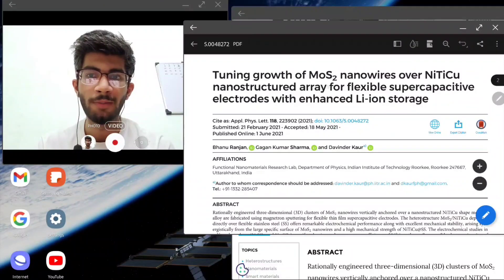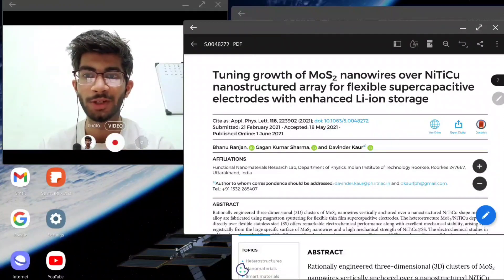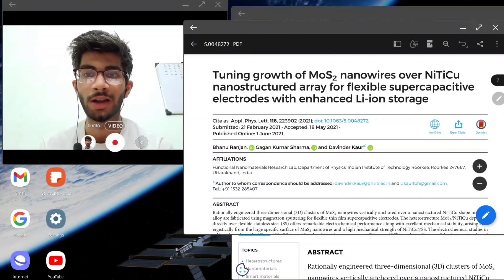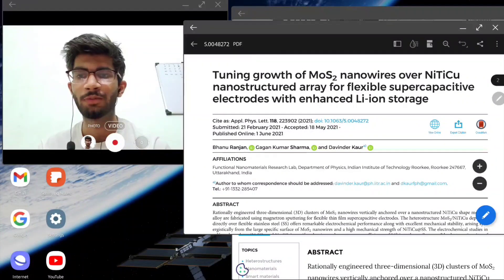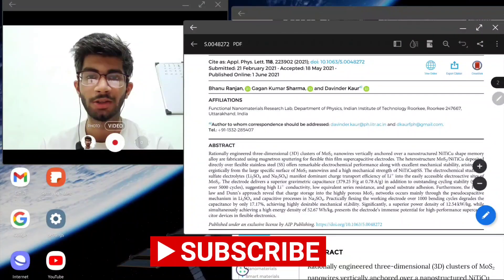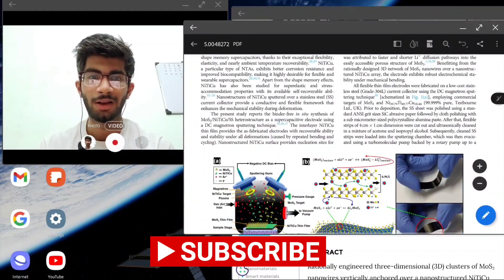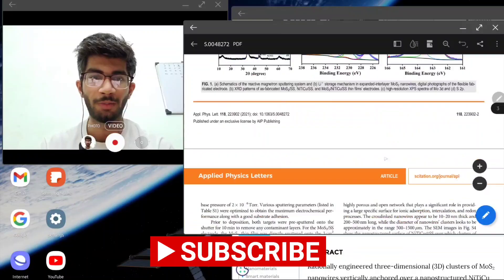Basically, I improved the capacitive properties — the energy density and power density — of the MoS2 material. MoS2 is a two-dimensional material like graphene; it comes in the category of transition metal dichalcogenides. It's a really good material for supercapacitor applications. You can read the paper if you have a little background knowledge.